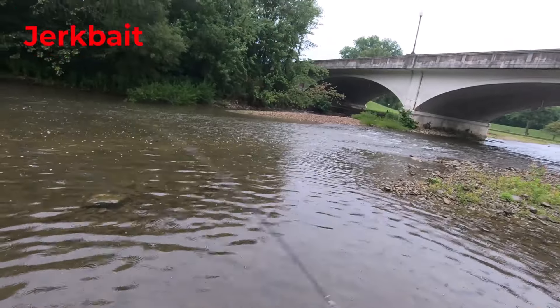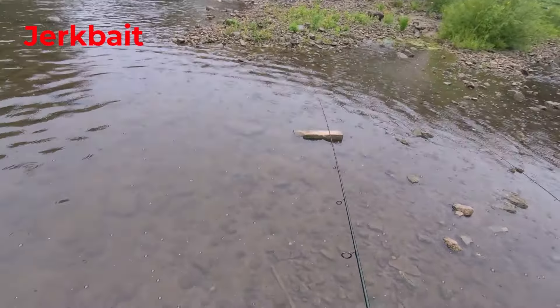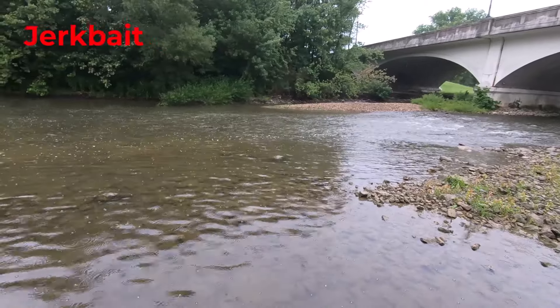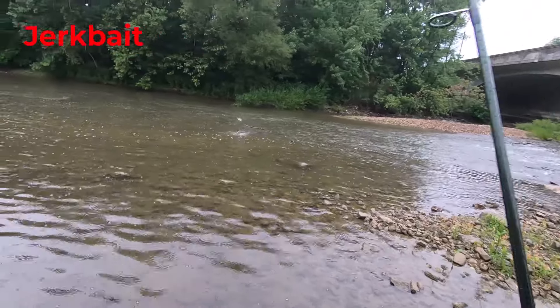If you want to catch fish in the summertime in those shallow, foot-deep or less riffles and runs in rivers and creeks, throw on a jerkbait and you'll be surprised how many more fish you'll catch in those skinny water conditions in your favorite river or creek.